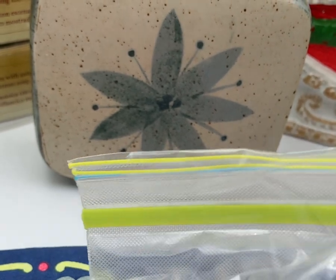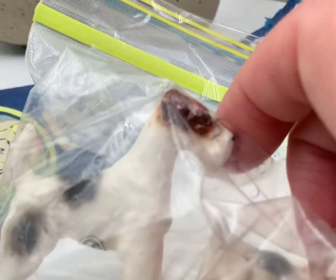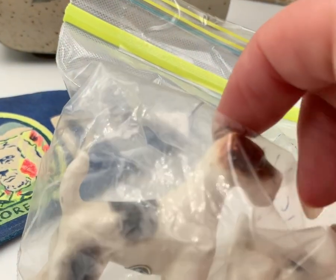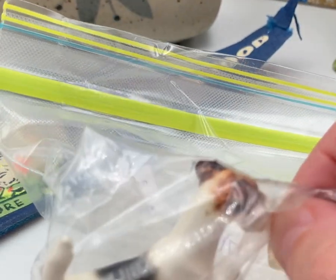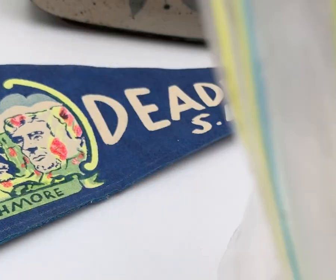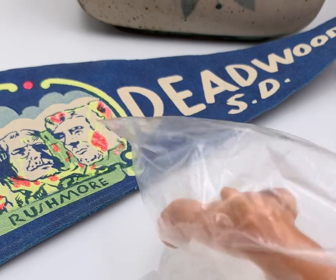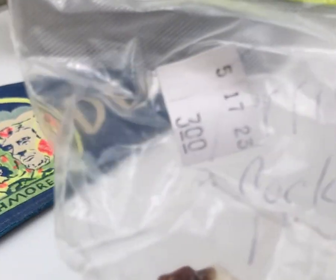Then I have this baggie of ceramic dogs. Looks like there's four in there — maybe a Cairn terrier, and this looks like not a Jack Russell but some short-legged terrier. One of them has a newspaper in his mouth too. This might be a little Jack Russell. I paid three dollars for those.